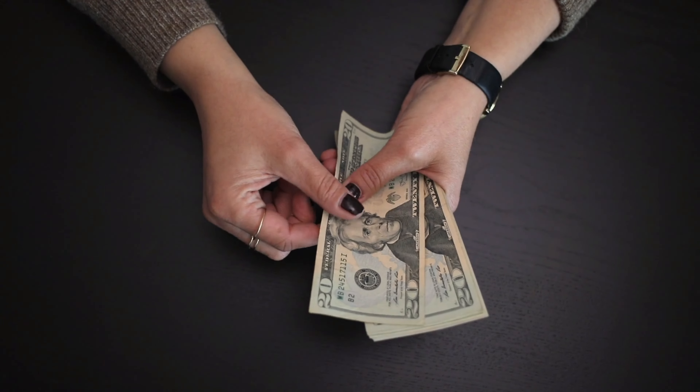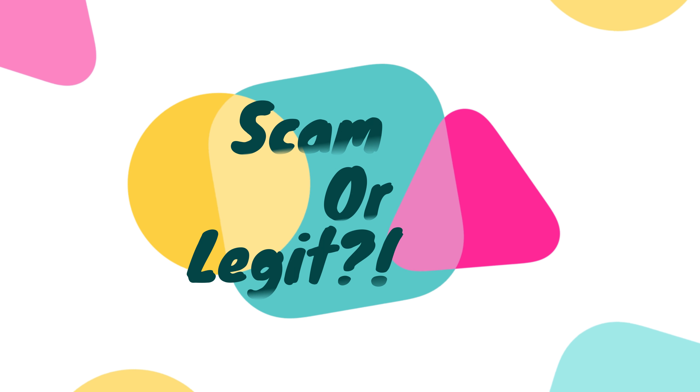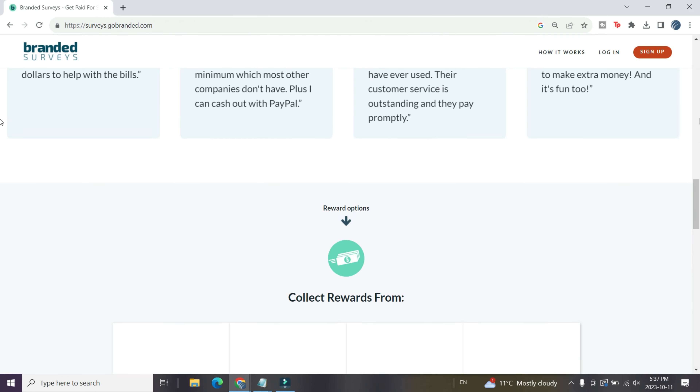Hey everyone, it's Tom here with thisonlineworld.com and I hope you're all having a fantastic day. Survey sites are a super common way to make money online and I've covered them many times on this channel, but a lot of survey sites out there are just downright scams. So today's edition of Scam or Legit, I'm looking at one of the most popular survey sites out there — Branded Surveys. Let's get to it.